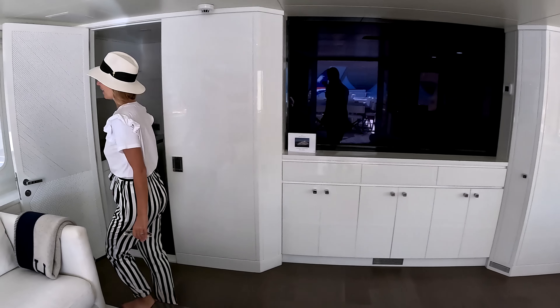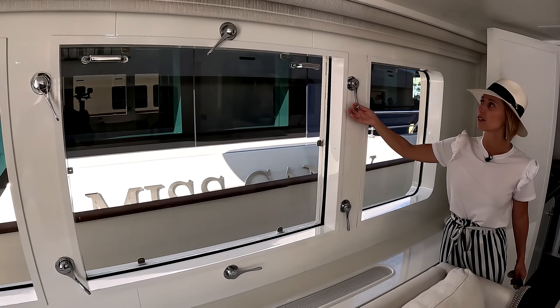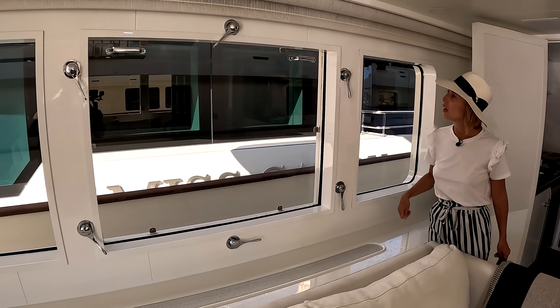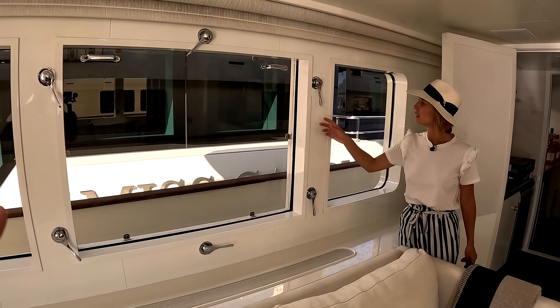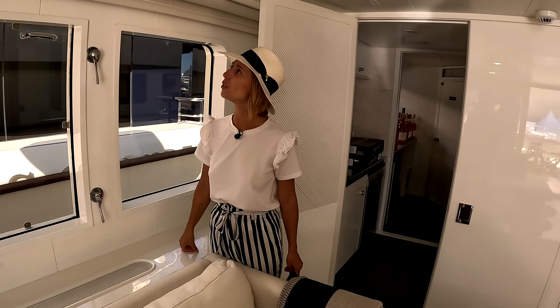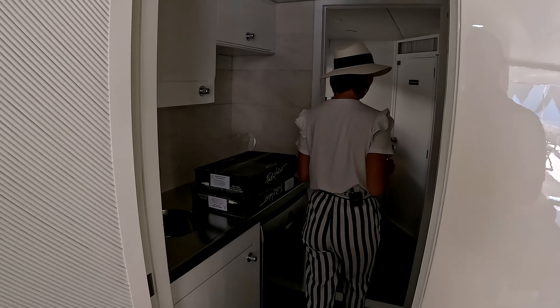I have never seen these mechanisms before — the closing mechanisms on the windows. It slides up and down, and has some serious locking mechanisms for being underway. I love the way it looks. On our port side we have our stewardess pantry. It looks like they're expecting some serious parties on this vessel — that is a large bottle.